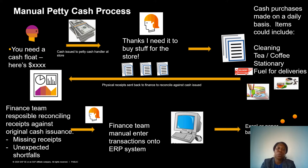So let's start with a manual petty cash process. There are many organisations today that handle petty cash, particularly companies like gas stations or supermarkets that are doing various deliveries. Typically these organisations have a petty cash float and they issue some kind of cash to employees so that employees can buy day-to-day things like tea and coffee, maybe fuel for deliveries, stationery etc. Normally there's a whole bunch of receipts that get consolidated, collected, and sent back to finance, and then the finance team will have to reconcile those against the original petty cash issuance. There are a lot of challenges here — receipts can be missed, there can be shortfalls in the data, and people in finance will then need to manually key the data into the finance system.